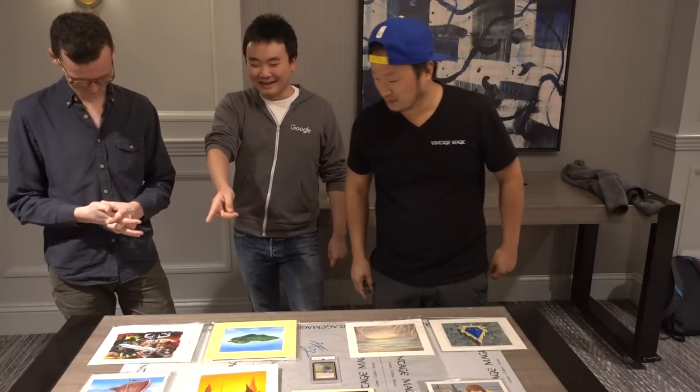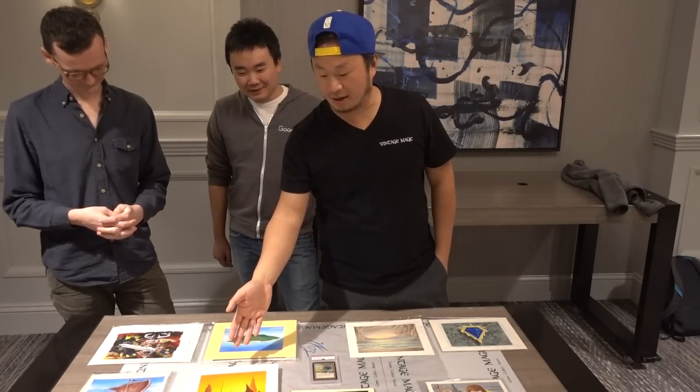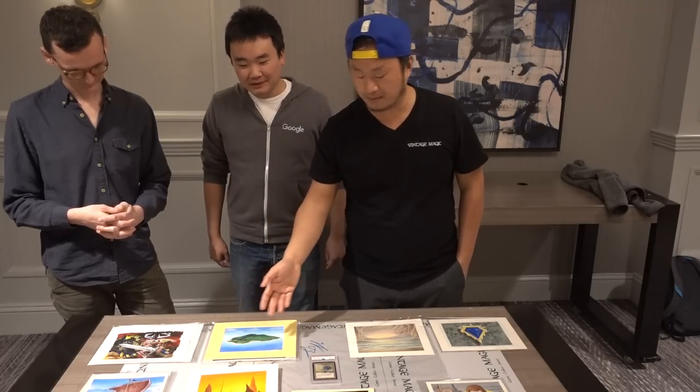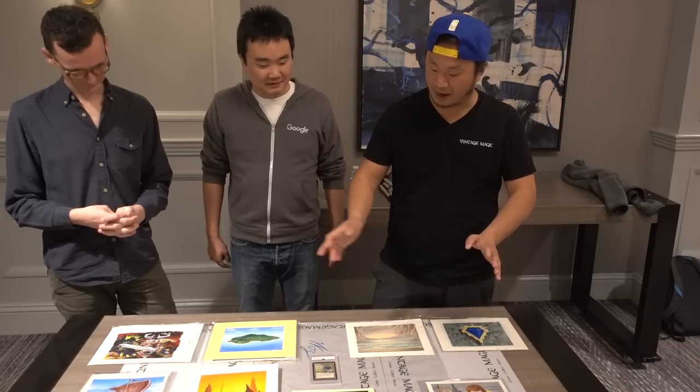He actually has a ship guy — it's the same guy. You got the ship, I got the skeleton, right? And then the Scorched Ruins is more of a Weatherlight piece by John Avon. And then there's some Power Nine and the Underground Sea and the Mox Sapphire, which we'll pan to here.